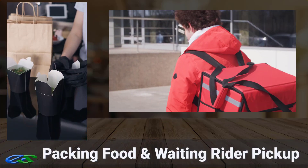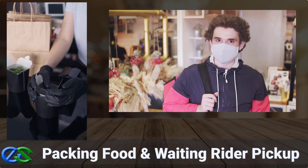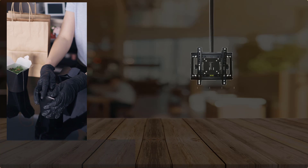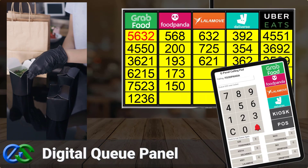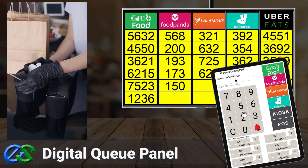As soon as your customer's order is ready and properly packed, a rider is on their way to pick up at your outlet. The Airpoint Q panel display system is a digital display panel to organize orders for collection by food delivery partners.